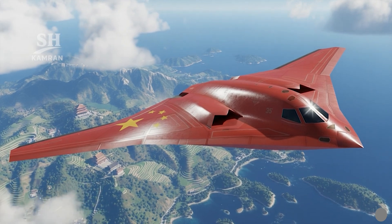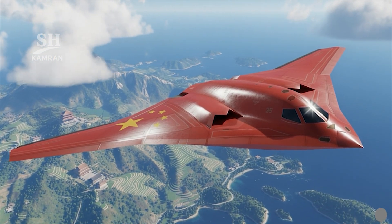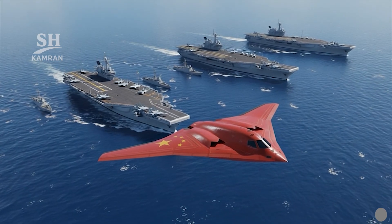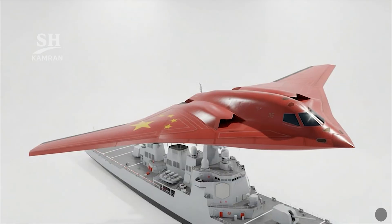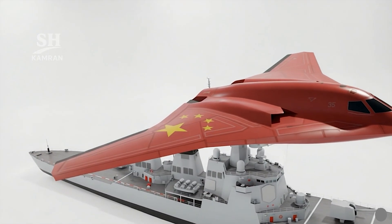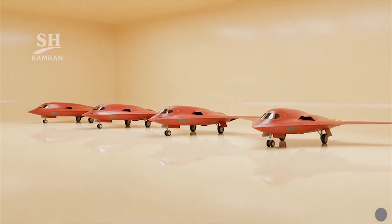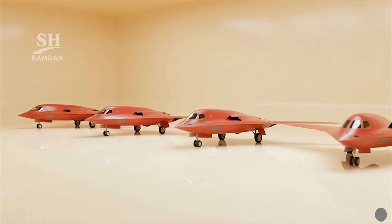The primary objective is to extend China's strike reach beyond the second island chain, enabling stealth penetration against bases, carriers, and high-value adversary assets. The H-20 would complete the nuclear triad through a flexible airborne long-range delivery platform, while expanding regional deterrence depth and increasing China's overall strategic maneuvering space.